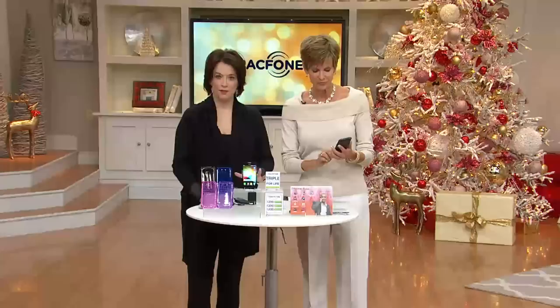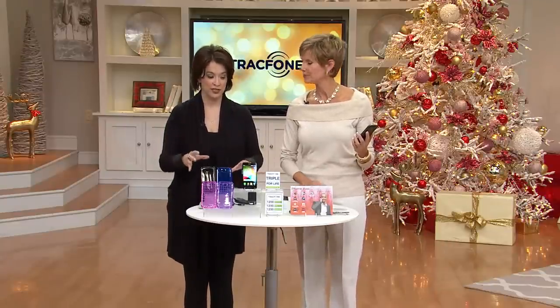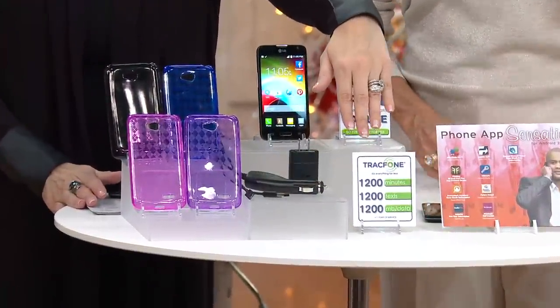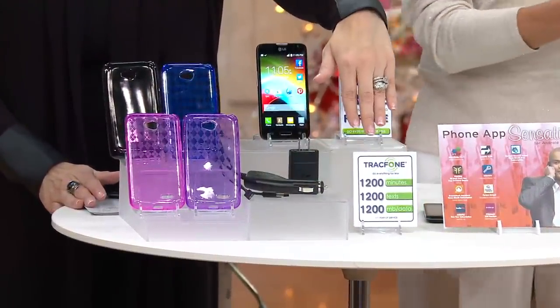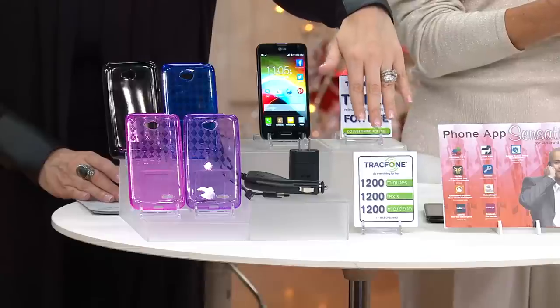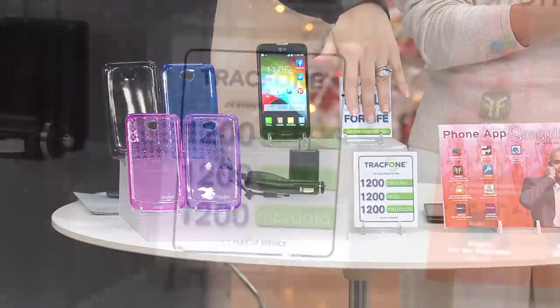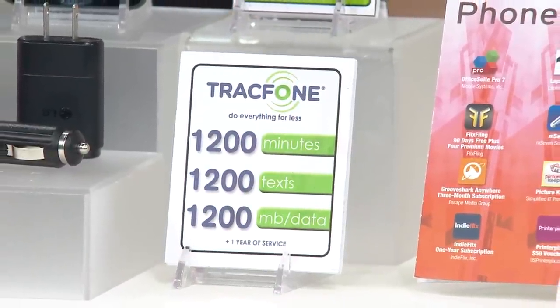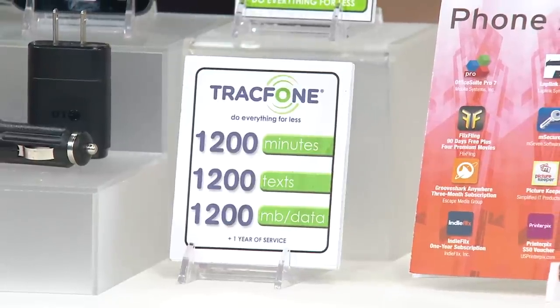Really understand the value of what we're doing here. The total value is well over $536. Just the minutes alone in this package — 1,200 minutes of talk time, 1,200 texts, and 1,200 megabytes of data — would cost you close to $200. And if you were buying those each time without getting it here through QVC, you would just have those 1,200 minutes. Here, you're going to be able to triple them every time you go and refill.